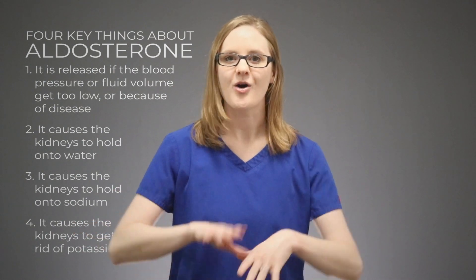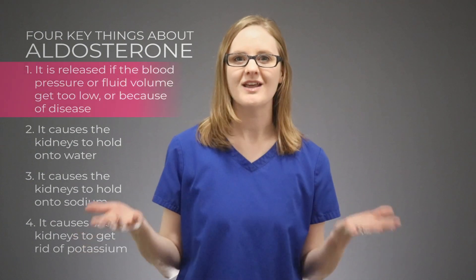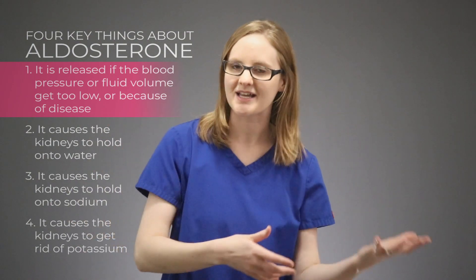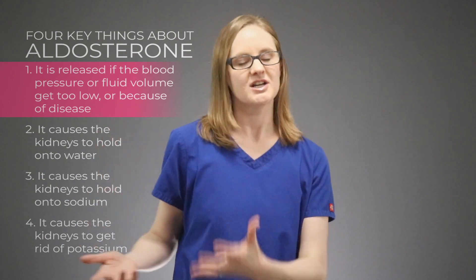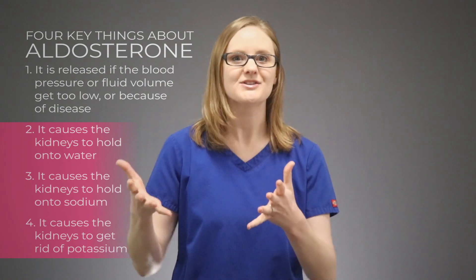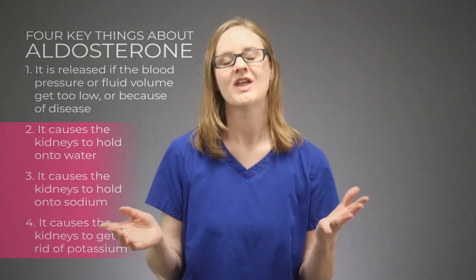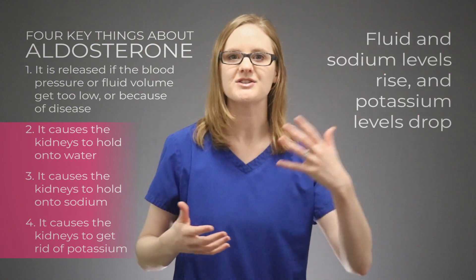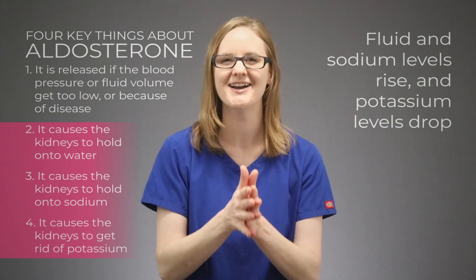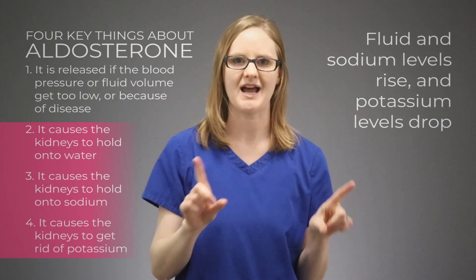Now let's do some critical thinking around this so we can really understand what is happening with aldosterone. When the blood volume in the body is low and the blood pressure is lower, aldosterone is stimulated to be released. When aldosterone is released, it has those three main actions: it causes the kidneys to hold onto water, hold onto sodium, and get rid of potassium. So when aldosterone is released, fluid and sodium levels are going to rise in the body, and the potassium level is going to drop.